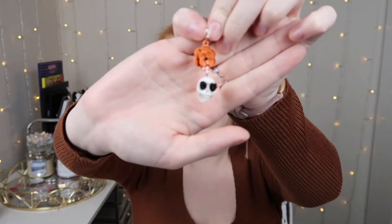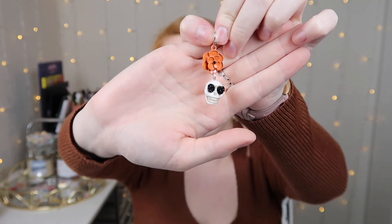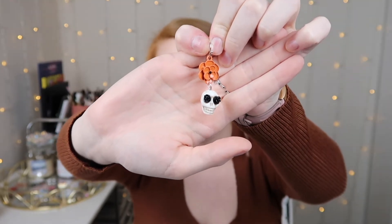This first pair of earrings I think is adorable. You can probably wear it for Dia de los Muertos — Day of the Dead — apart from just Halloween. But I feel like for this season they're so cute with the little orange flower and the little skulls. So those are the first pair.